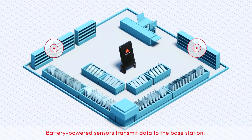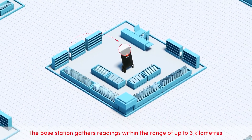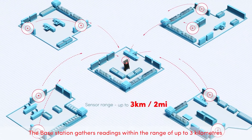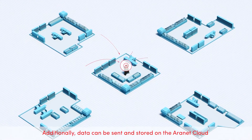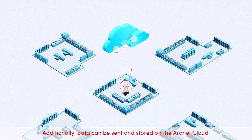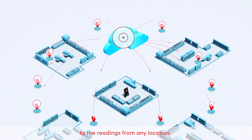Battery-powered sensors transmit data to the base station. The base station gathers readings within the range of up to 3 km and stores data locally. Additionally, data can be sent and stored on the ARINET cloud, allowing secure and uninterrupted remote access to the readings from any location.